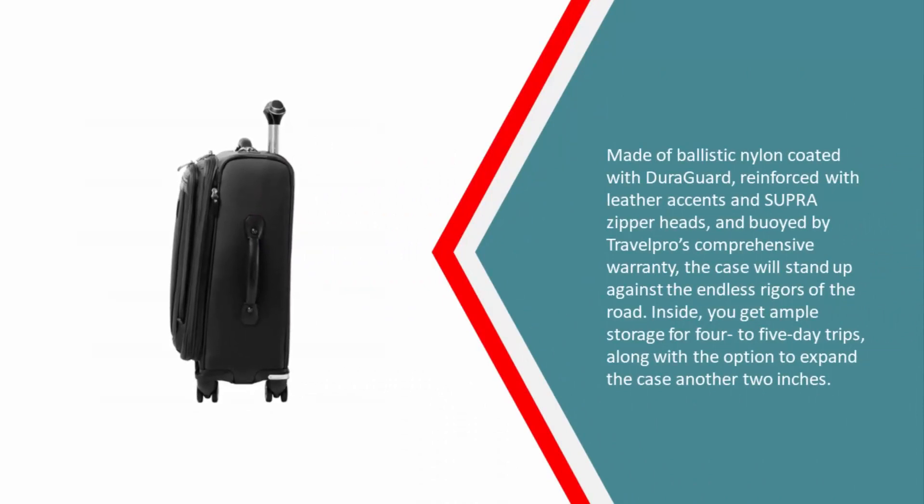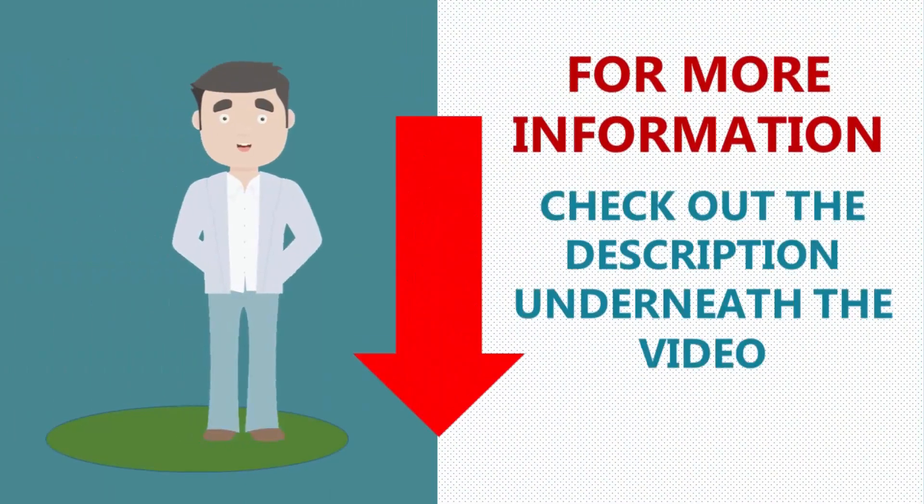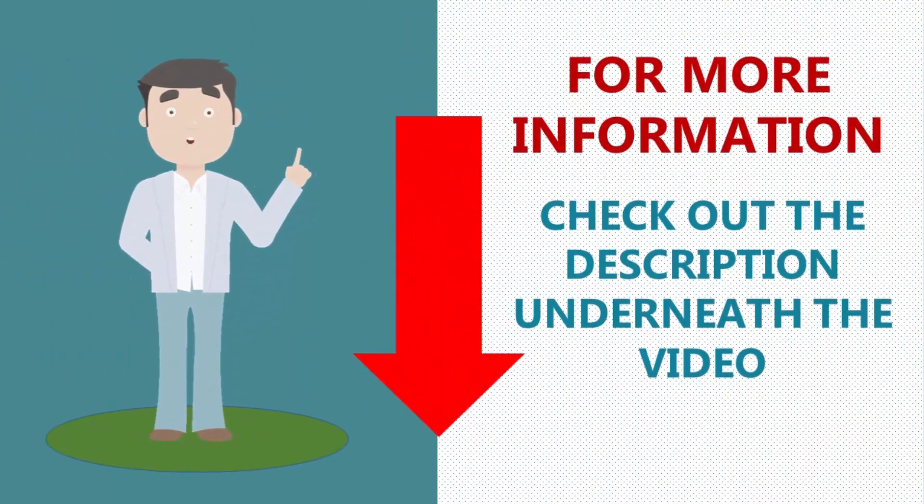Made of ballistic nylon coated with DuraGuard, reinforced with leather accents and super zipper heads, and backed by Travelpro's comprehensive warranty, the case will stand up against the endless rigors of the road. Inside you get ample storage for four-to-five day trips, along with the option to expand the case another two inches.